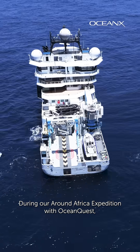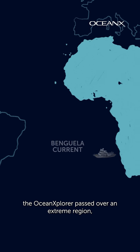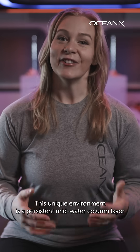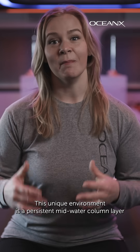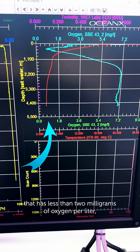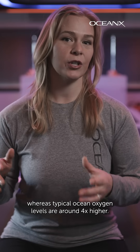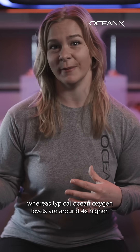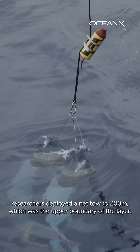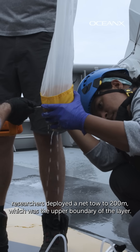During our Around Africa expedition with Ocean Quest, the Ocean Explorer passed over an extreme region: the Northern Benguela Oxygen Minimum Zone, or OMZ. This unique environment is a persistent mid-water column layer that has less than 2 milligrams of oxygen per liter, whereas typical ocean oxygen levels are around 4 times higher. To uncover what lives in this suspended column, researchers deployed a net tow to 200 meters, which was the upper boundary of the layer.